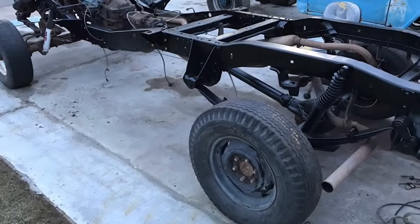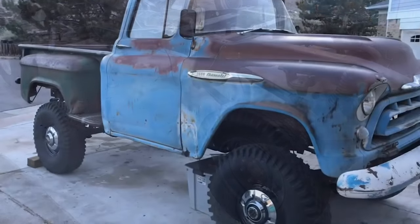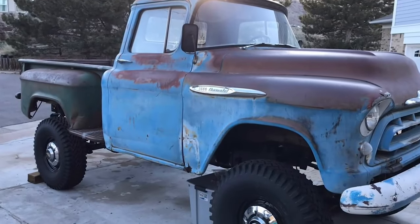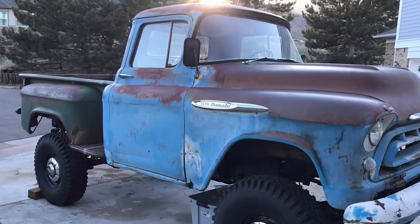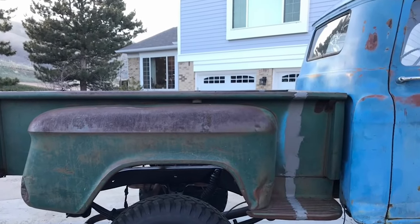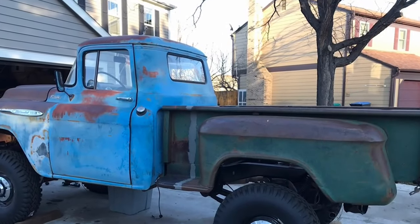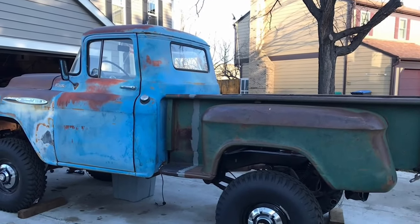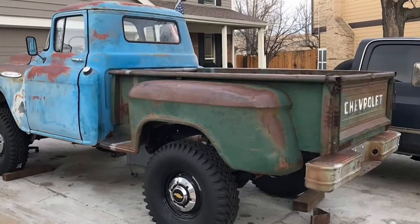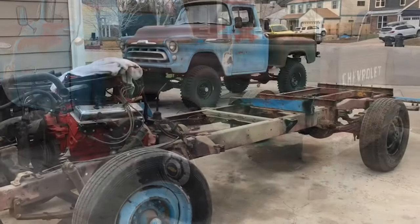As the series progressed, the Apache emerged as another standout, offering a range of configurations to meet diverse needs, from step-side to fleet-side versions. Renowned for its rugged reliability, the Apache came in half-ton, three-quarter-ton, and one-ton variations. Sporting a redesigned grille and dual headlights, it embraced the trend toward more car-like trucks while still retaining its utilitarian roots, striking a balance between workhorse demands and the desire for comfort and style.